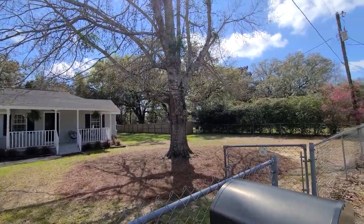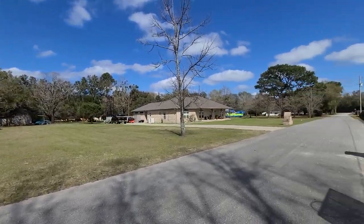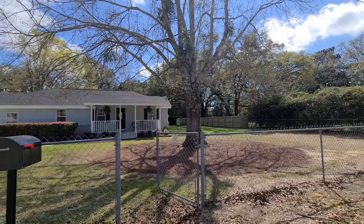Welcome to 5057 Hartley Drive in Milton, Florida. This three-bedroom, two-bathroom home is 1,275 square feet and it resides on 0.63 acres, so we have a very nice sized lot here that is fully fenced.